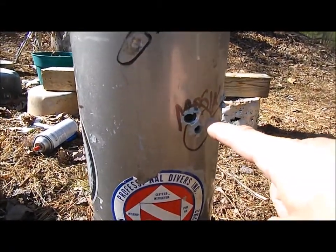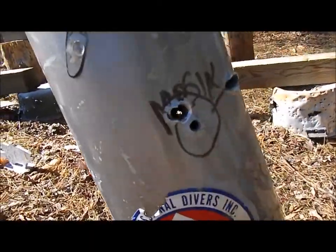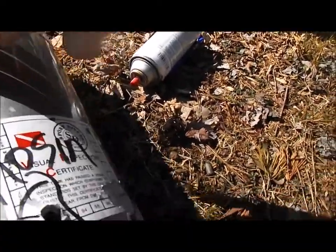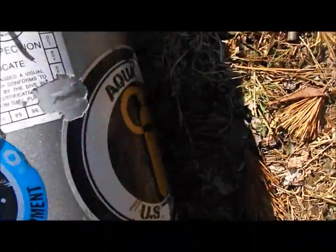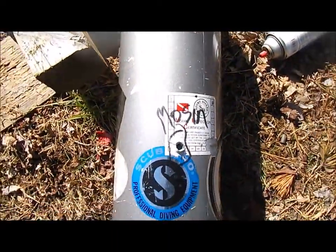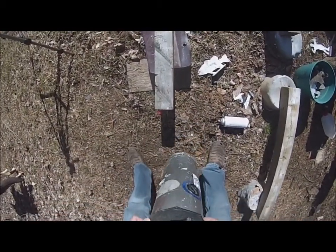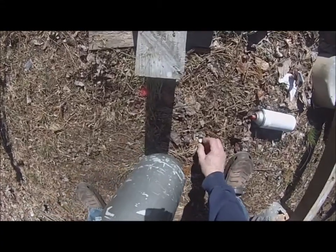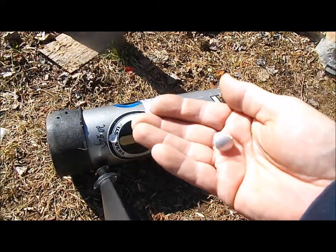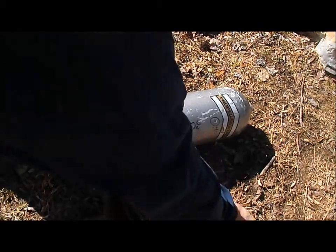Alright, so I hit it right there in the same spot as the Nagant, and she exited where? The exit wound — where did it exit? This is interesting. I just turned it over and got this — ouch, it's still hot — out of the tank.